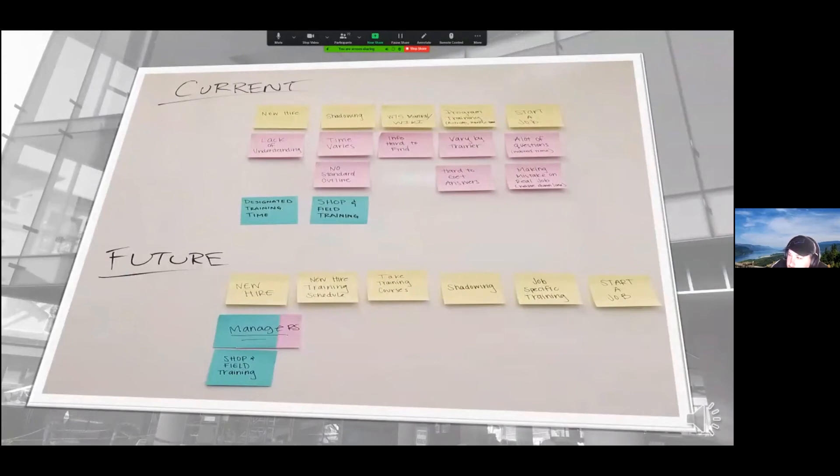Before we did anything, we mapped out the current state and future state. For the current state, starting with a new hire, they would do some shadowing, look at the W75 manual or the wiki for curtain wall info, sometimes have program training like AutoCAD or Revit, and then start a job. For the future state, once we get a new hire, we schedule a training session for them to go through our courses, they take the course, do some shadowing, go through job-specific training, and then start a job. The big addition is the courses to get them ready for all the terminology they'll encounter in their day-to-day work.